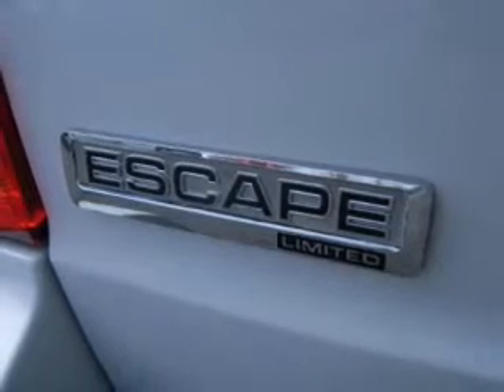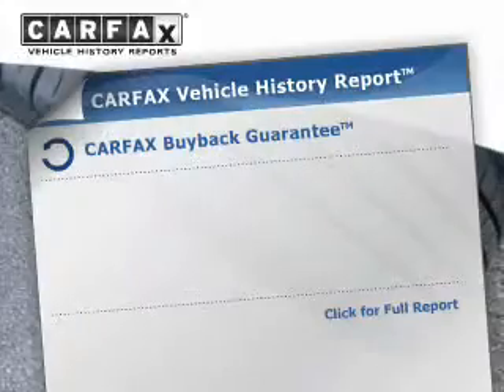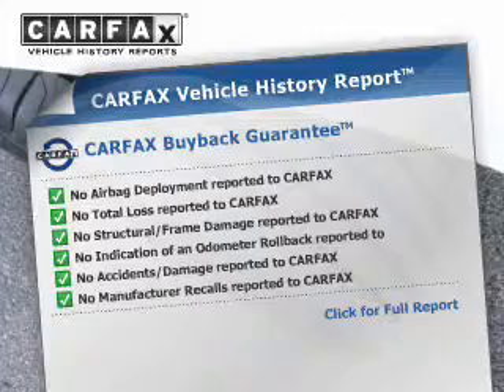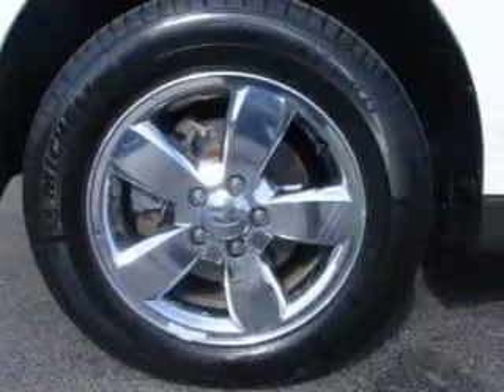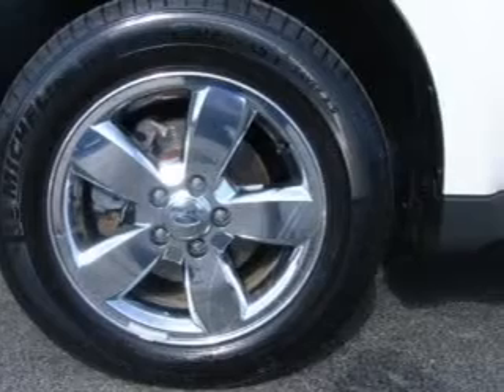Stability control, a passenger airbag, and low tire pressure warning. Rest easy knowing this vehicle comes with a Carfax Vehicle History Report from Carfax, the most trusted provider of vehicle history information. Great quality at a great price — call or click to contact us today.